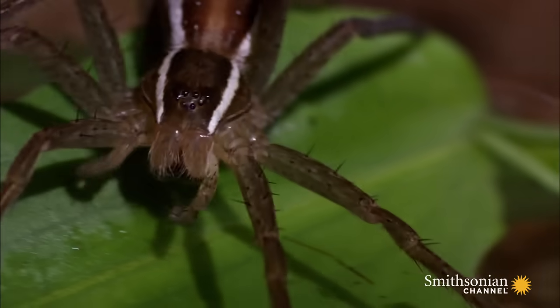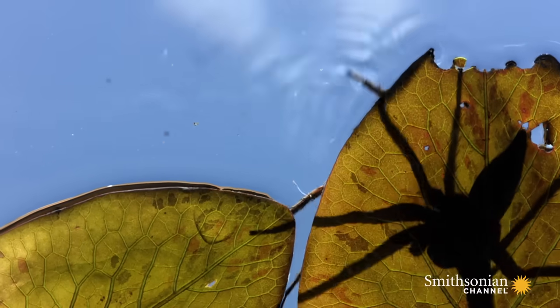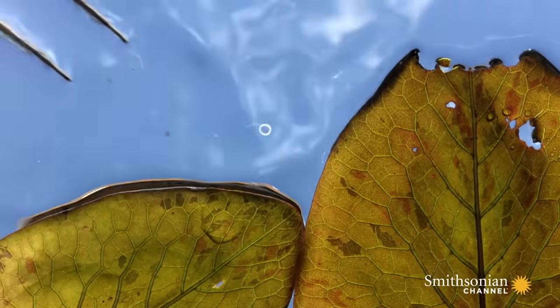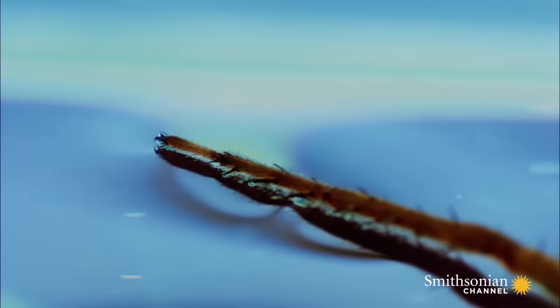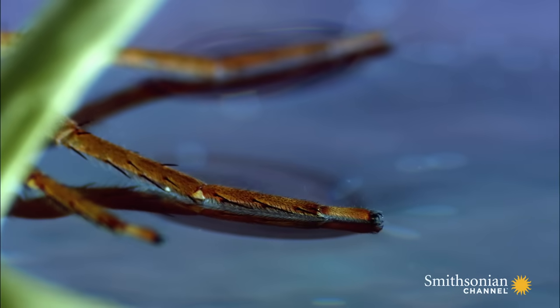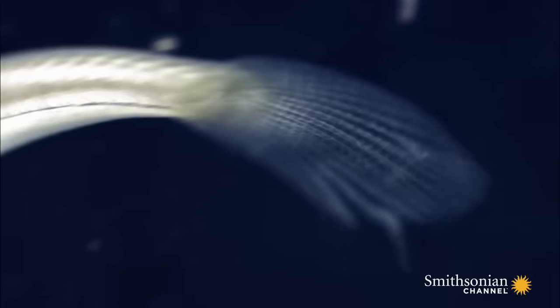This bizarre arachnid not only walks on water, it can read the underwater world with its legs. Millions of tiny spikes detect vibrations on the water's surface. It can accurately judge where the movement is coming from, and even what prey item it is.